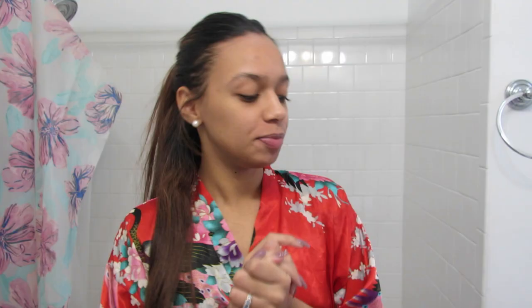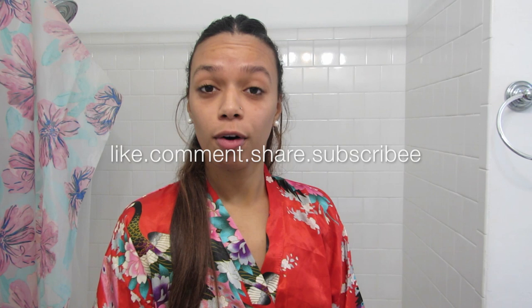Hi everyone! Welcome back to my channel. Today I will be doing a get ready with me video. It's getting really cold out and I'm just feeling the fall vibes, so I'm going to run a few errands today.